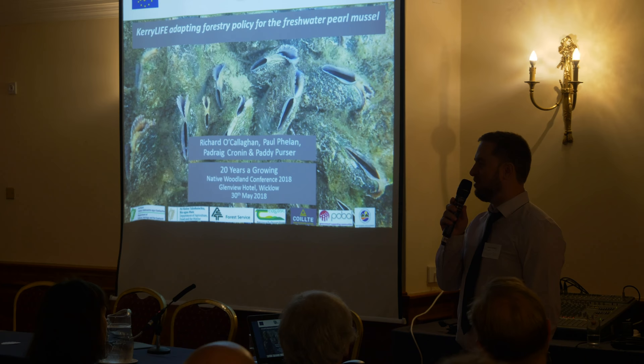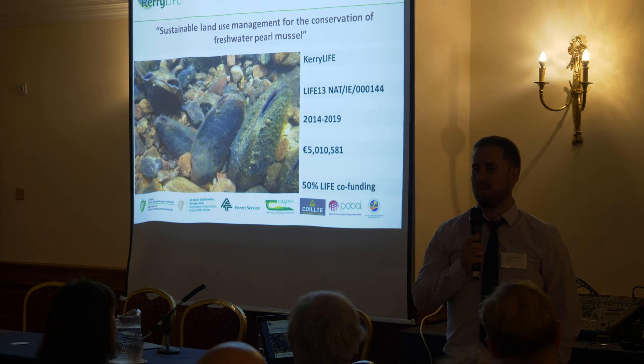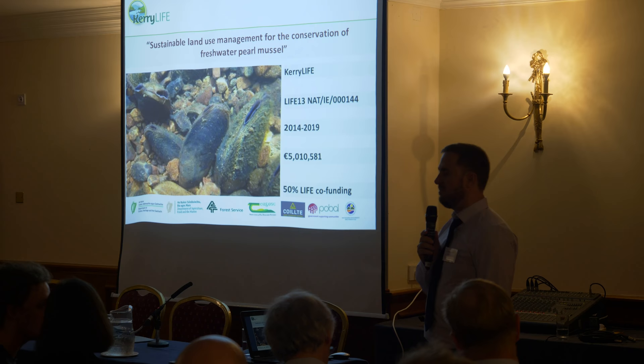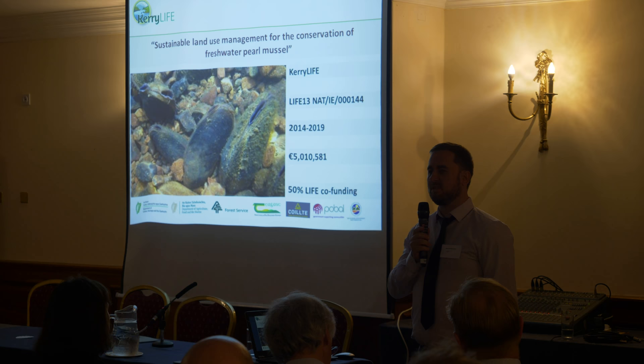For most of you, I suppose you mightn't be too aware of what the freshwater pearl mussel is, or the Kerry LIFE Project, so I'm going to introduce both of those this afternoon. The Kerry LIFE Project is an EU-funded LIFE Project and a partnership project, coordinated by the Department of Culture, Heritage and the Gaeltacht, specifically the National Parks and Wildlife section of the department.